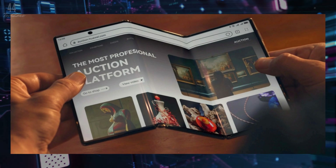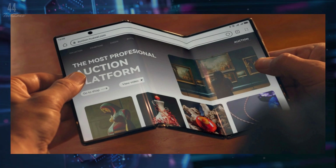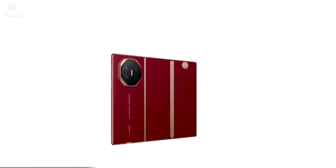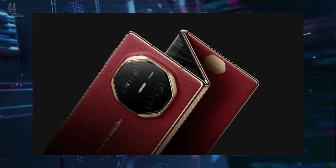It delivers a tablet-like experience with a 2100 x 2384 resolution. You can also use it in a 7.9-inch mode or as a 6.4-inch smartphone when folded.